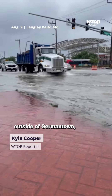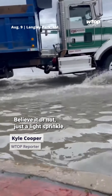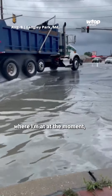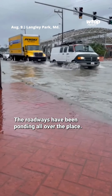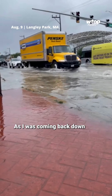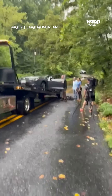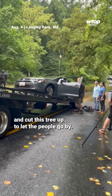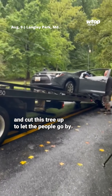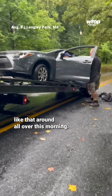Yeah, John, I'm not too far outside of Germantown, and this is the best conditions I've seen for the last two hours, believe it or not. Just a light sprinkle where I'm at at the moment, but the damage has been done. The roadways have ponding all over the place. As I was coming back down from Damascus in that area, there were some trees across the roadway — Route 27 south near Damascus. They had to shut down one of the lanes and cut the tree up to let people go by. You're going to see conditions like that all over the place this morning.